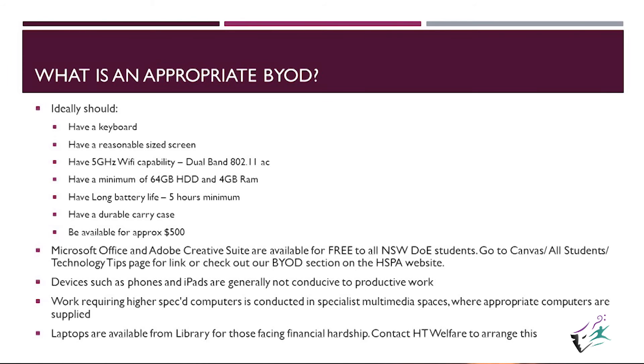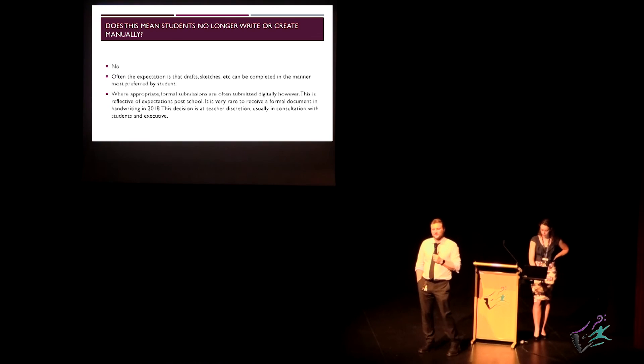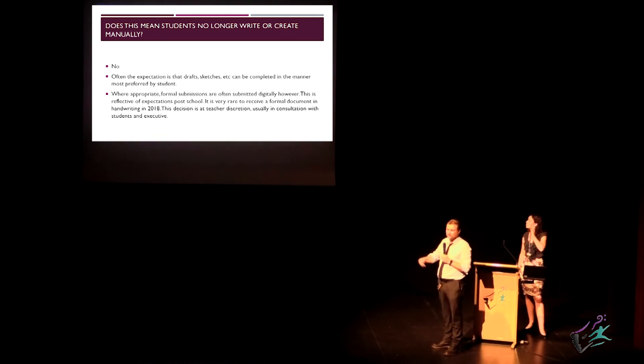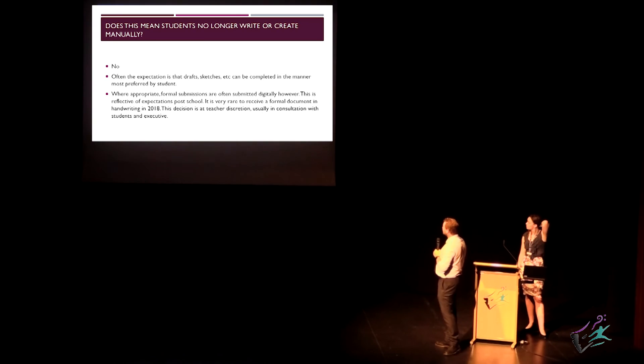In TAS, for example, taking photos of projects, or in dance, filming themselves doing different things and being able to analyse all of that — there are a lot of applications for phones. Calculators too. Facebook and Instagram are certainly not amongst those in the classroom. Work requiring higher spec computers is conducted in specialist multimedia spaces, so you really don't have to go and get one unless maybe for a senior student doing multimedia. For the most part, they've got access to that at school.